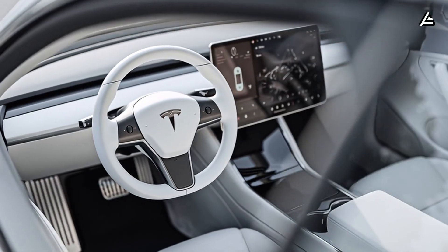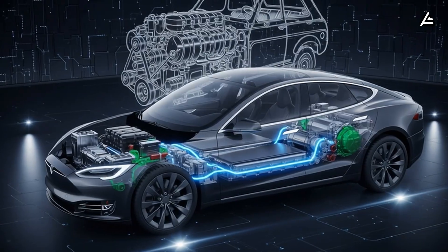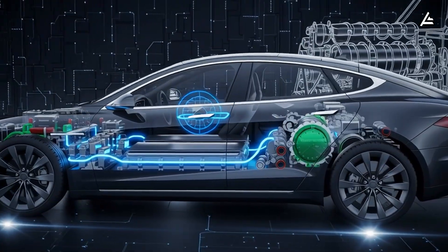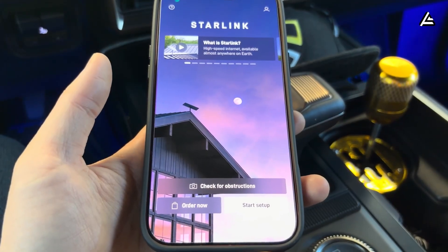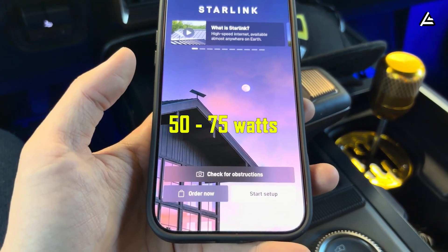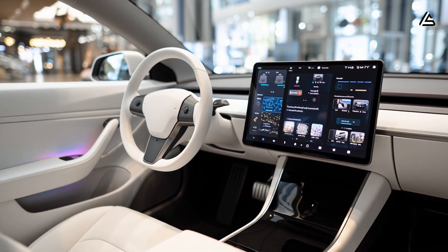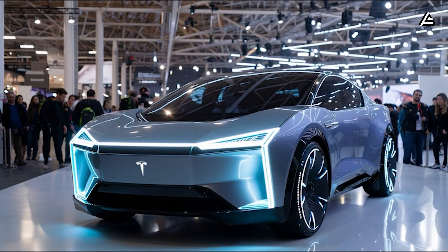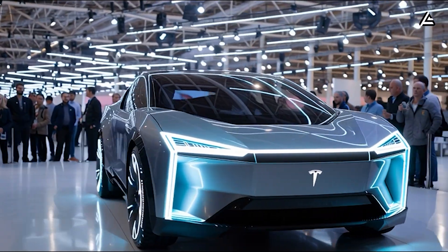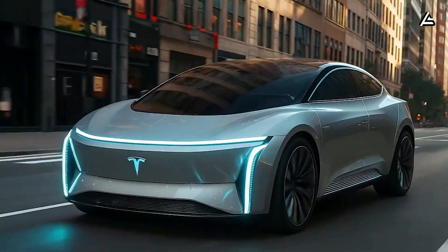A car is the opposite. Every system on a vehicle must be optimized for durability, low power consumption, and stable operation over many years. Standard Starlink residential kits typically consume around 50 to 75 watts on average, and can draw even more under heavy load. For a small electric car, sustaining that level of power draw continuously would clearly impact overall efficiency and driving range.